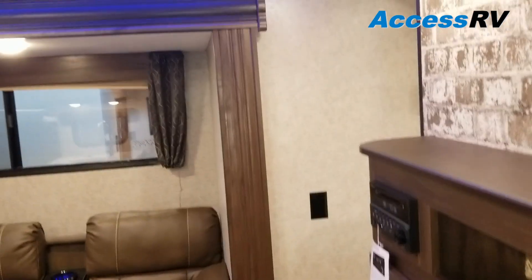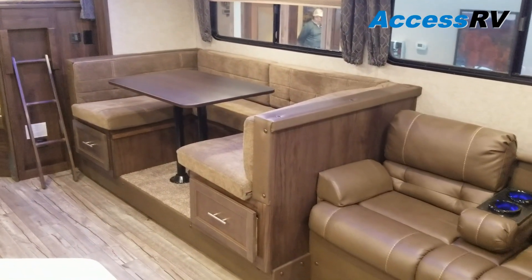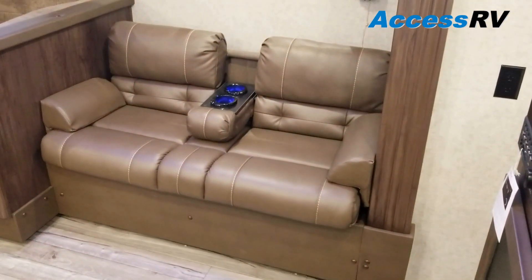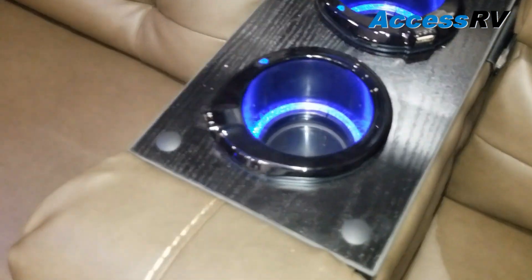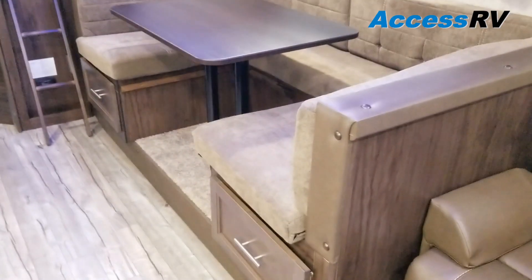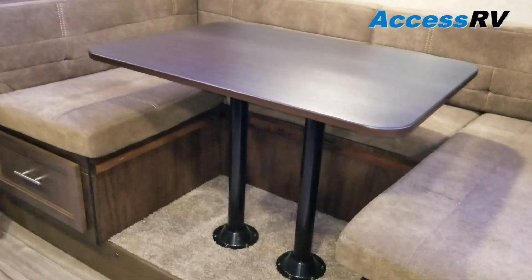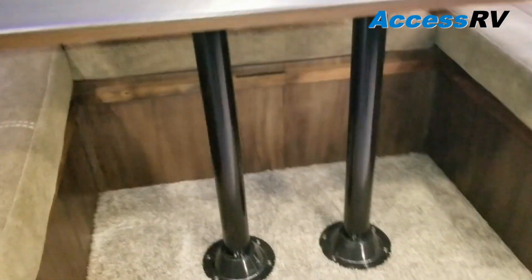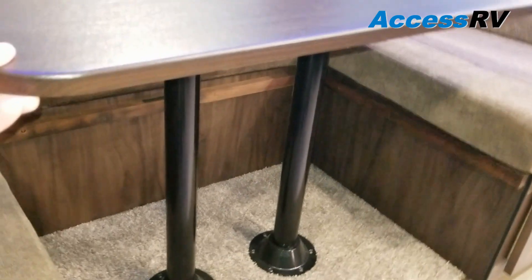Stepping up inside, the first thing is the slide-out with a big U-shaped dinette that makes a double-size bed, as well as a jackknife sofa. What's cool about this is it has a full-down armrest in the middle with an LED light built in and USB ports for charging. Back at the U-shaped dinette, there are really large 40-inch storage drawers underneath — tons of storage for blankets, pots and pans. The table uses two posts and a base rather than one, so it's a lot more secure with less wobble.